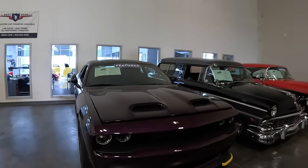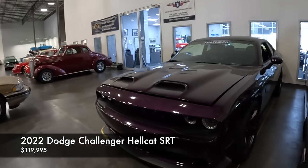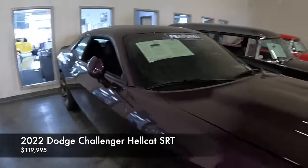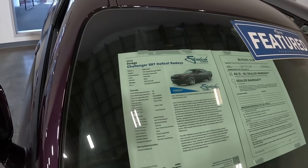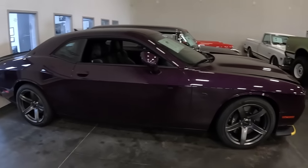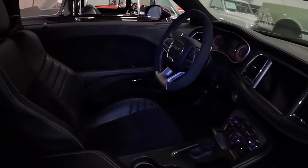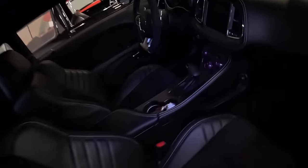We've got a later model Challenger here. Streetside Classics isn't just about classics — every now and then you have the later model cars, anything classic or collectible. These have become collectible now. They're turning them into electric, but this is the Hellcat Red Eye, 2020, at $219,995. It reminds me of the Plum Crazy from the '70s Charger. They call that color Hell Raisin — kind of like the raisin you eat. Definitely a collectible, so if you've got one, keep it.